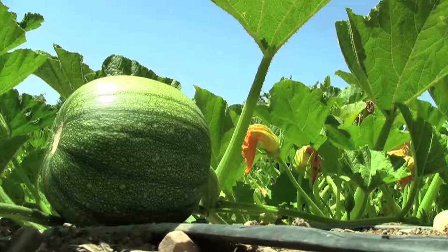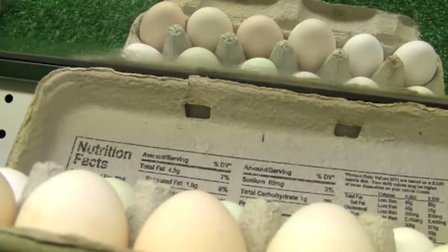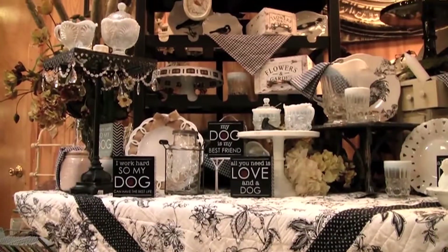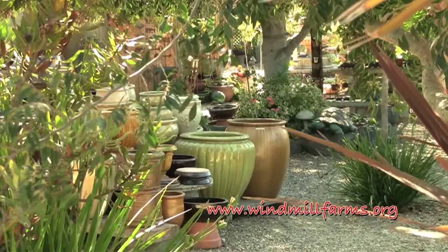We're here today at Windmill Farms in Nipomo. I am so excited to show you all the special things they have here. I'm here with Lorna today at Windmill Farms. Can you share with them the different kinds of things that you carry? Well, I have a lot of different things. I have gourmet food, I have fresh eggs from our own chickens which are delicious — they taste a lot different than anything you can get in the store. I have gifts and beautiful things for the home. It's such a unique and special store.